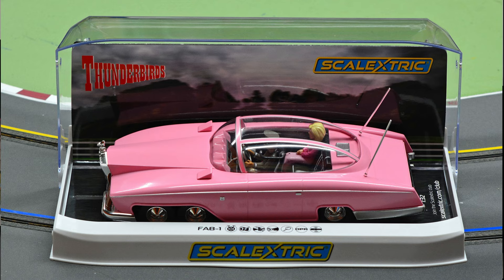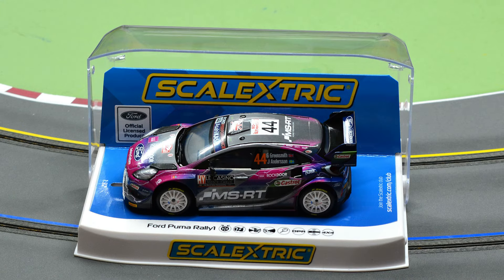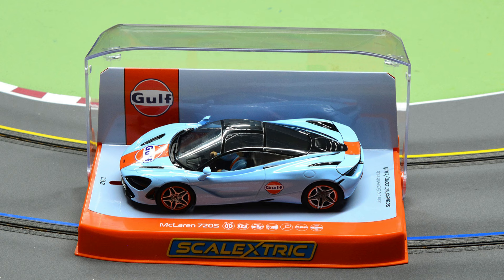Let's kick off the Tuesday Bulletin with what's new at Pendle Slot, starting with Scale Electric — and we're talking cars available right now. The first one is the Fab 1, ready to go. It's massive; they put it beside the Batmobile in one of the pics. Next, we've got the 2x Ford Pumas — big fan of these four-wheel drive rally cars. And last but not least, the McLaren 720S. Three new cars from Scale Electric available from Pendle Slot.